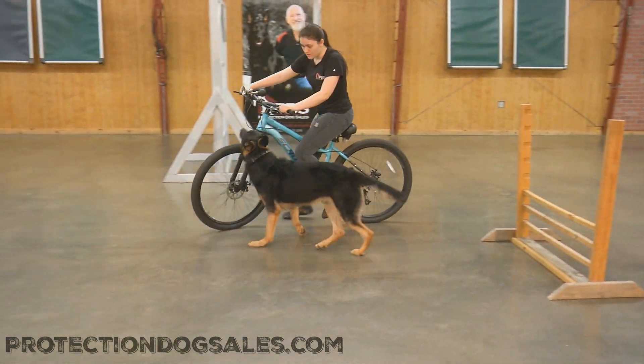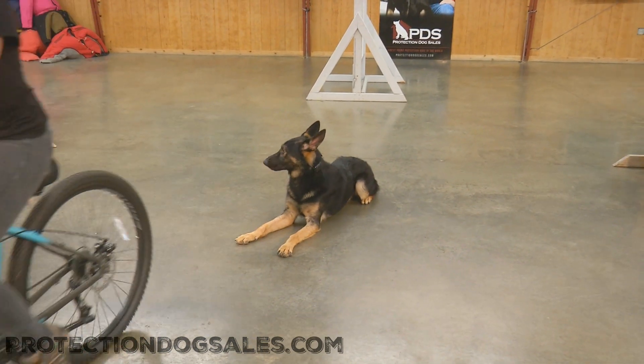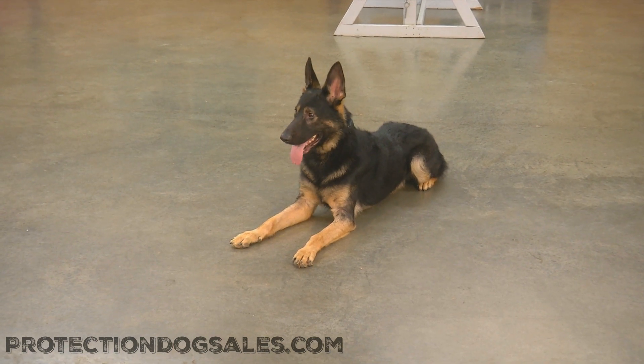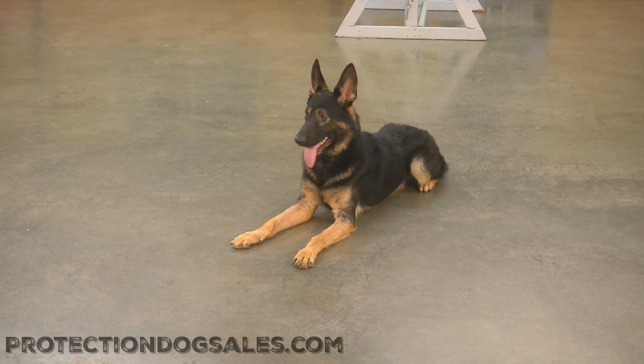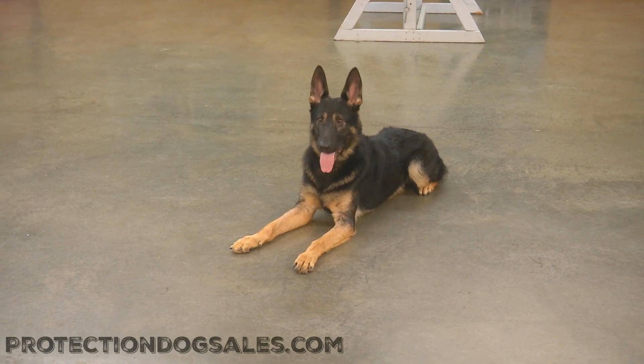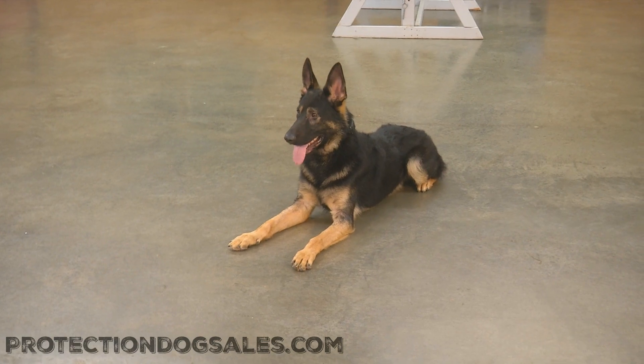Nice — super athletic dog. You can see him gliding over those jumps like they're not even there. Let's look at what we do here at Protection Dog Sales behind the scenes: we're riding bikes with dogs, we're getting them ready for a real-life scenario. Hope you enjoy that video of Beckham at 14 months of age.